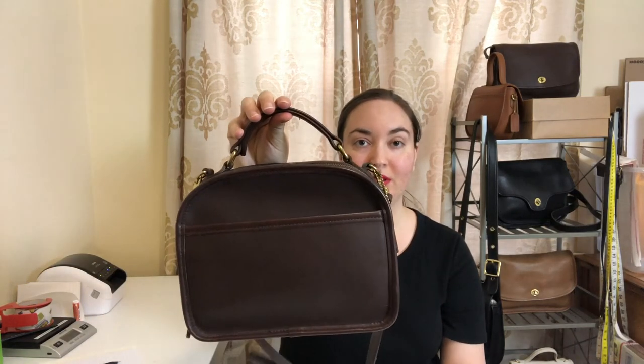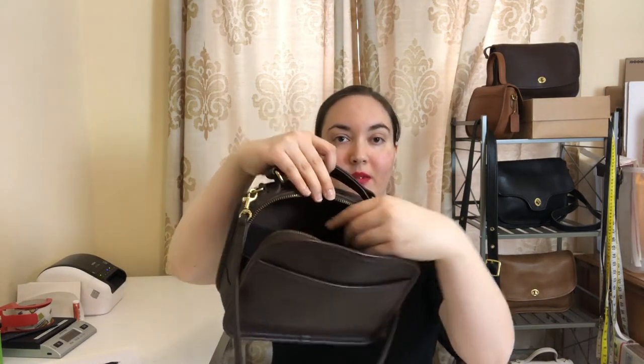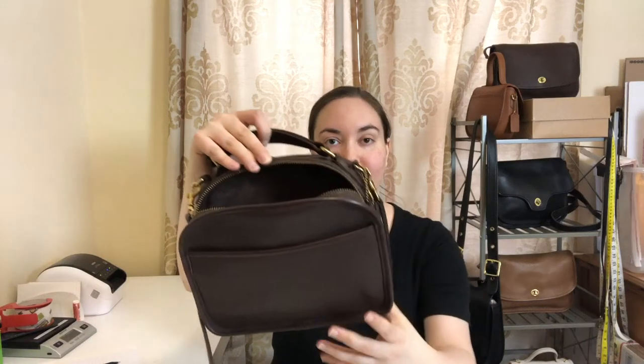I'll show you the inside as well — it's got a nice roomy interior. It's got a slip pocket back here, and the creed is also stamped back here, so I'll go ahead and insert a photo of that so you can see it.